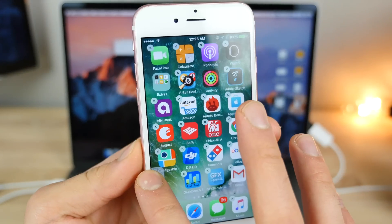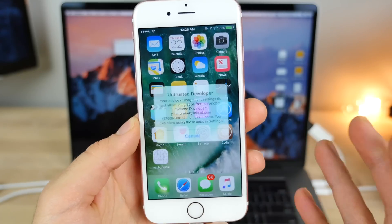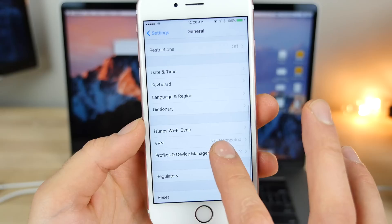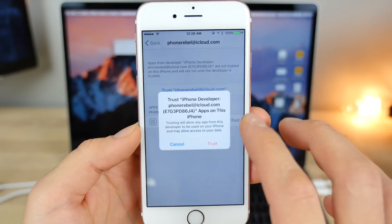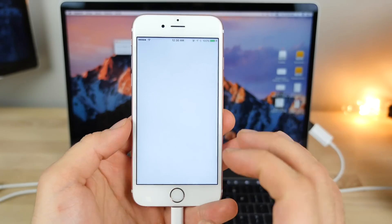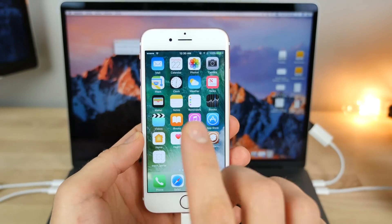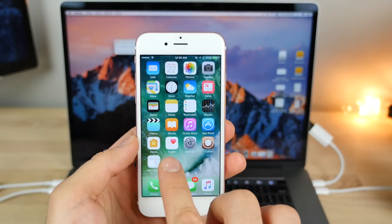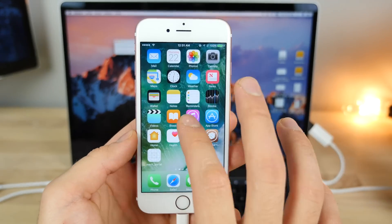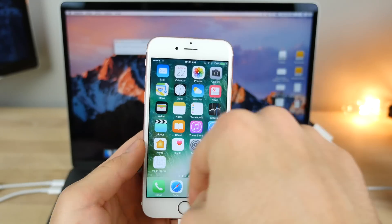After it installs, you'll see a blank application on your springboard. When you try to open it, go into Settings > General > Profiles, select your Apple ID, and tap Trust. When you open the app, you'll just see a basic screen — it may glitch and show rainbow colors — but as soon as it crashes, Cydia will appear on your springboard. It took me three to four tries. Every time it doesn't work, restart your phone and try again until Cydia pops up.